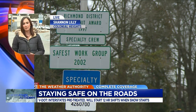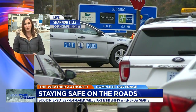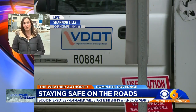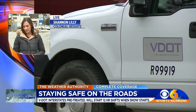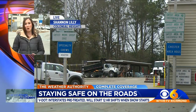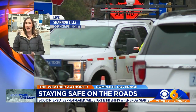Now that pretreatment is complete, crews are on standby to monitor and treat any roads that may need it. When the snow comes in, they'll be laying straight sand and salt on the roadways, which will help to break down any ice. They'll be focusing on interstates first, then moving to the secondary and primary roads, and neighborhood roads after that.